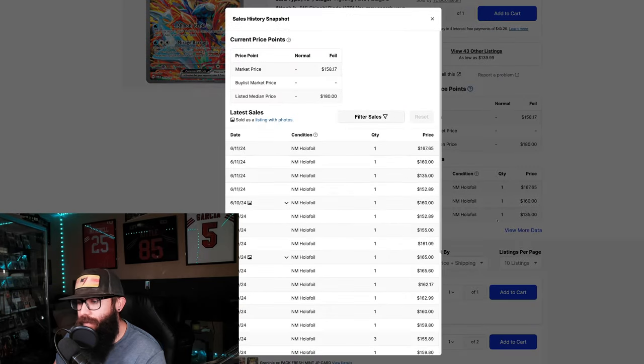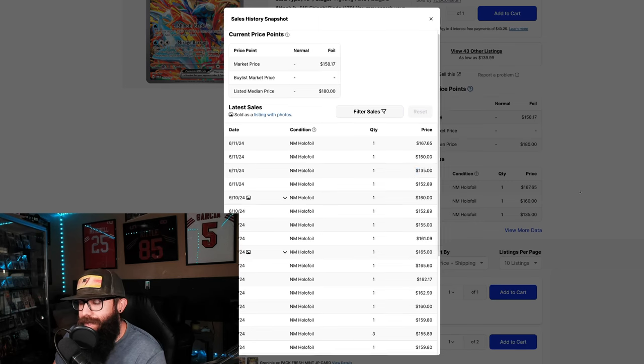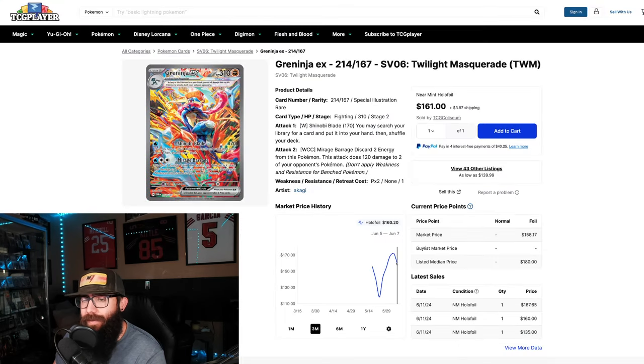Now we're in the $160s, although we just saw a sale at $135 for a near mint copy and $150. Expect this card to be coming back down again — don't be chasing this. That's just my opinion. That kind of covers the newer sets — Twilight Mastery is brand new as of around May 15th, so keep that in mind.